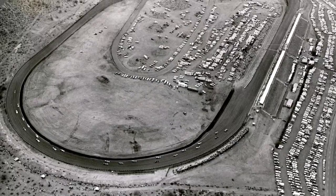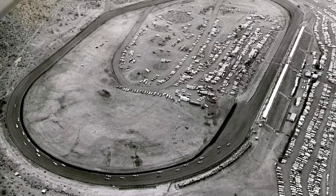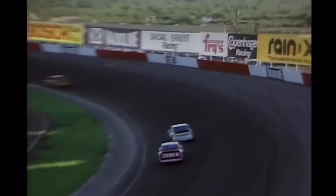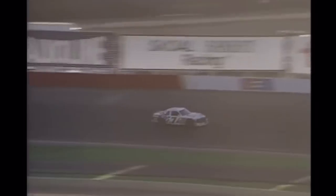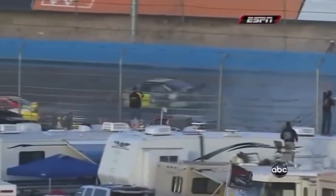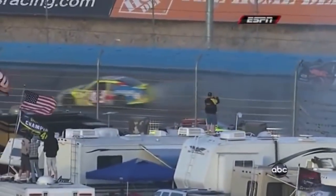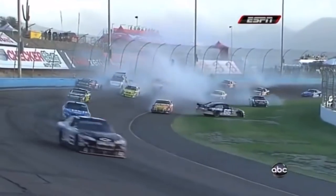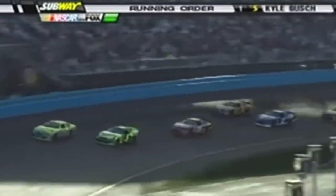Phoenix Raceway opened in 1964, but its first Cup race was in 1988. This was the site of Alan Kulwicki's first win, in which he debuted the Polish victory lap that he's now famous for. This track through the years has been known as a flatter track that's difficult for drivers, but at the same time really helps show driver talent. And through these years it's had some very high profile changes.